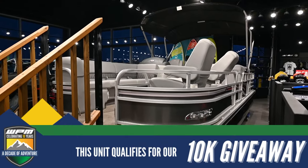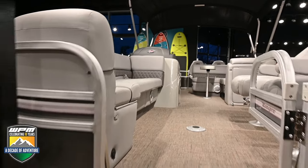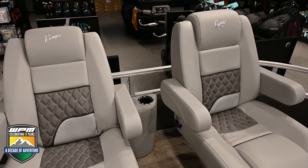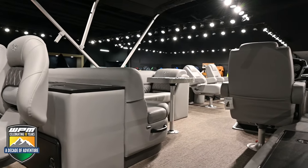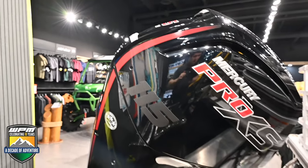When it comes to fishing pontoons, Ranger boats are unmatched. This 2023 220FC has the perfect layout configuration for Alberta lakes. Beautiful lounge seating in the front is paired with the rear-facing fishing station and ample storage, designed with anglers in mind, with things like rod and tackle storage that you won't find on most other luxury pontoons.